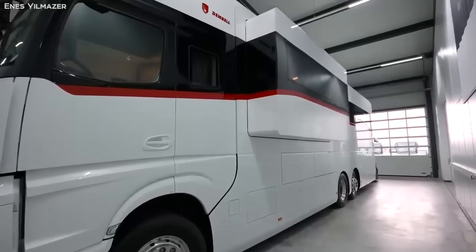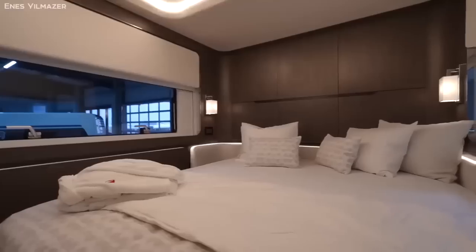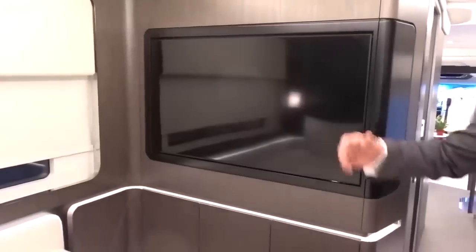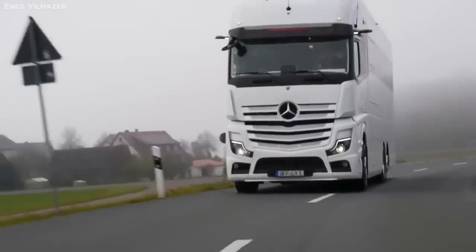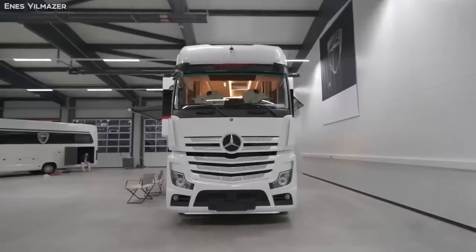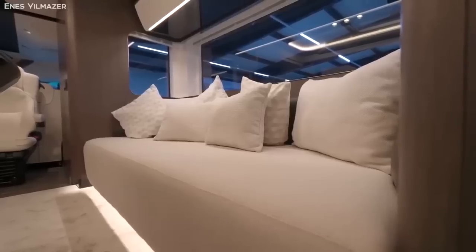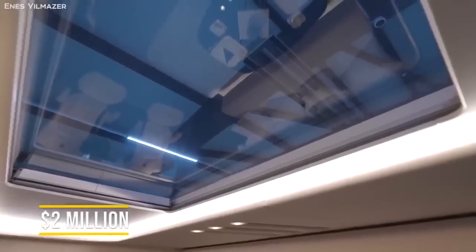It has stuff like three expandable modules, including an extendable master suite, a massive 79 by 79-inch bed, as well as a built-in entertainment system featuring a gigantic 55-inch TV. At the same time, the car is built on a Mercedes chassis and is inspired by race-day motorhomes used by the world's biggest racers, which is why the machine also has a built-in garage. While we don't have an exact price figure directly from the company, a price tag of over $2 million is expected at the very least.